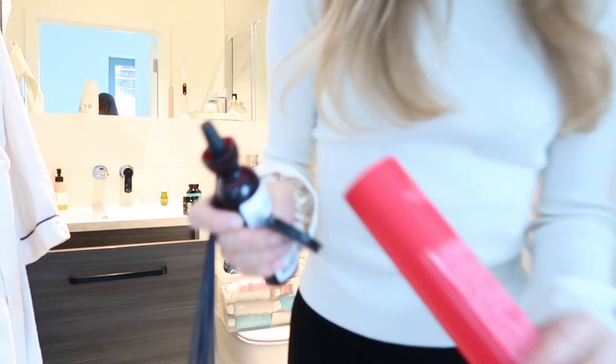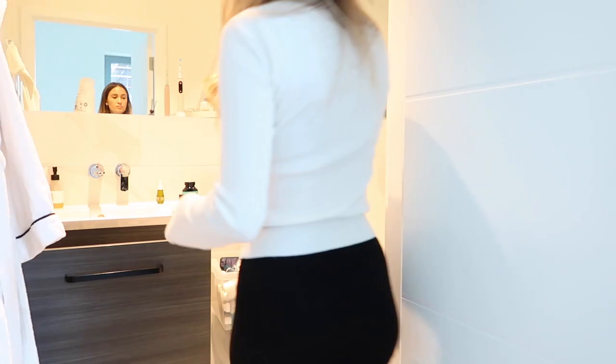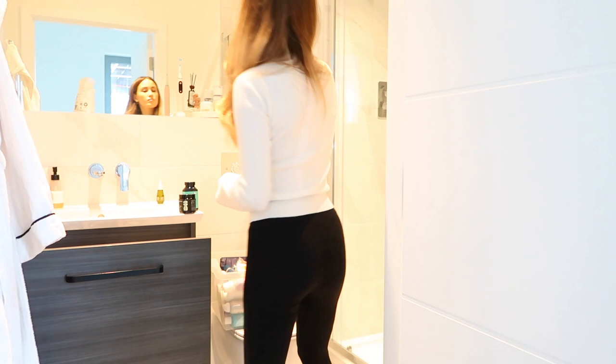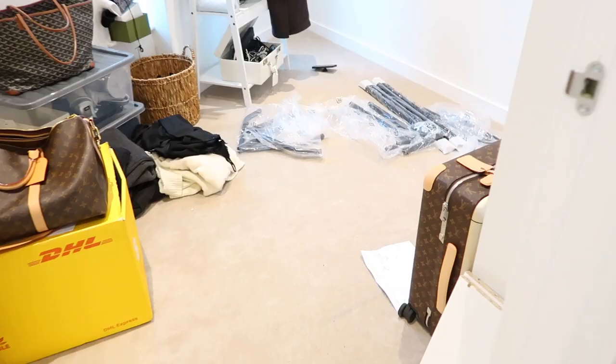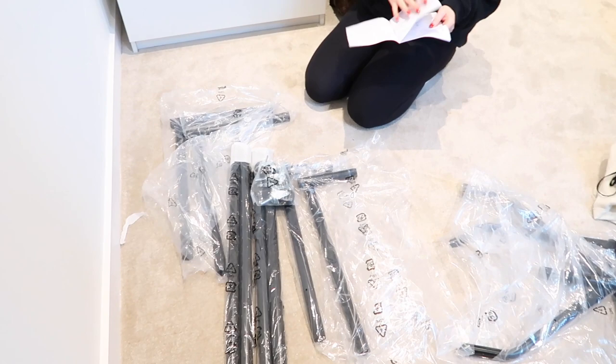I've just found this Rituals diffuser that I've been saving, so I'm going to pop this in the room — it smells incredible. And my rail has just arrived from Amazon. This is one of their heavy duty ones, although my last one of these did break, so hopefully it lasts for a few months. Grace and I are going to put this together now — I feel like it's probably quite self-explanatory.